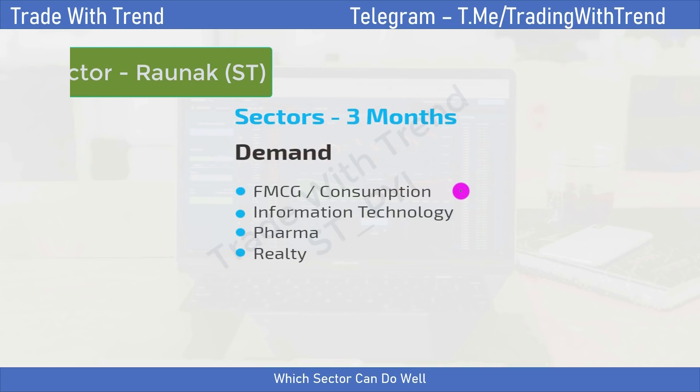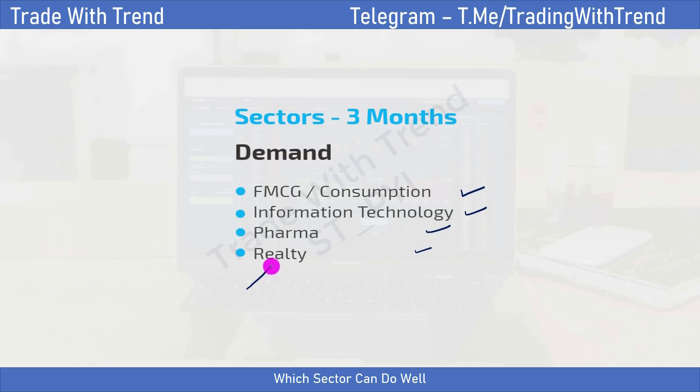In this particular video, I'll be discussing which sectors I'm favoring in terms of swing trading and positional trading. These sectors are FMCG consumption, IT, pharma, and in the high beta space, something like realty. This is my preference for the next two to three months at least, and this is what I'll keep updating.